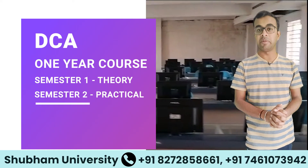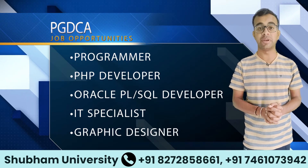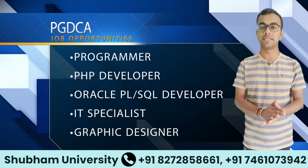Internet Basics and many more. After completing PG-DCA, students can explore job opportunities such as Programmer, PHP Developer, Oracle PL/SQL Developer, IT Specialist, and Graphic Designer.